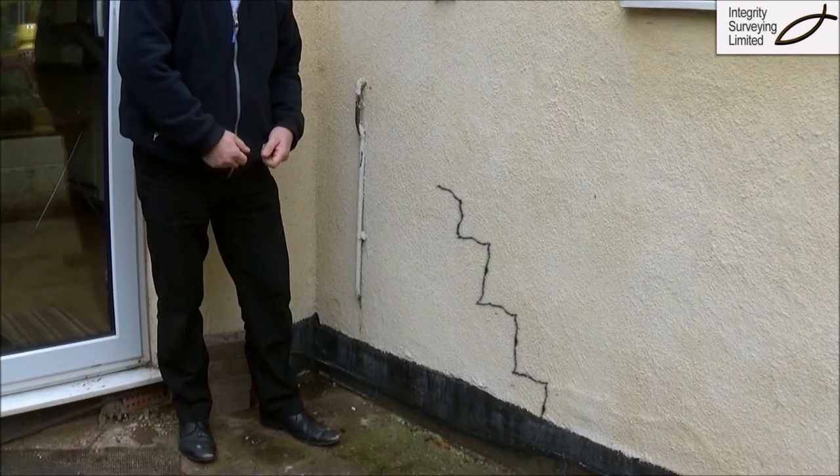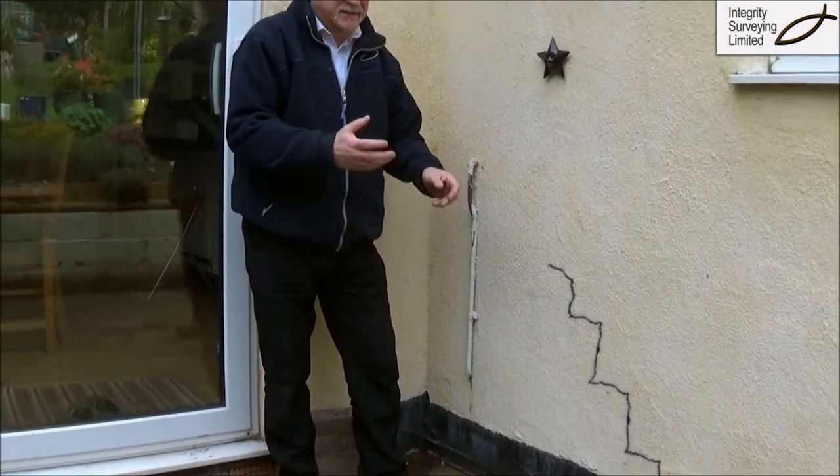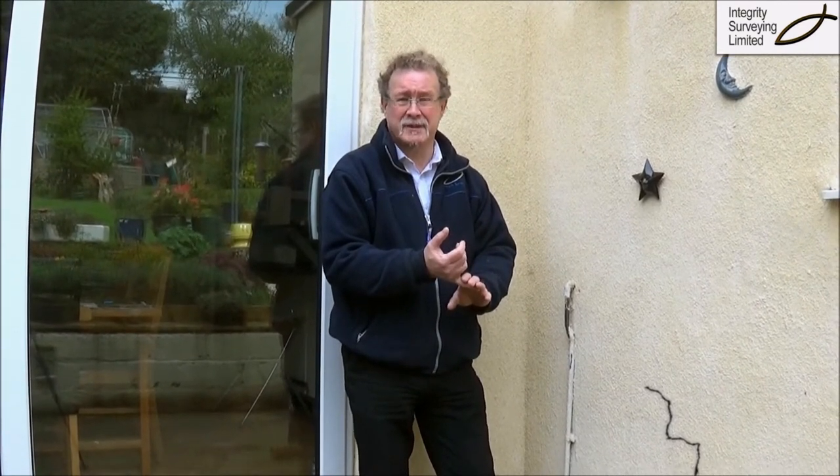That's when you have your problem with tree roots. To try and avoid it, keep the tree well trimmed back so it doesn't need so much rootage, and hopefully it won't impact the house — or secondly, take the tree out.